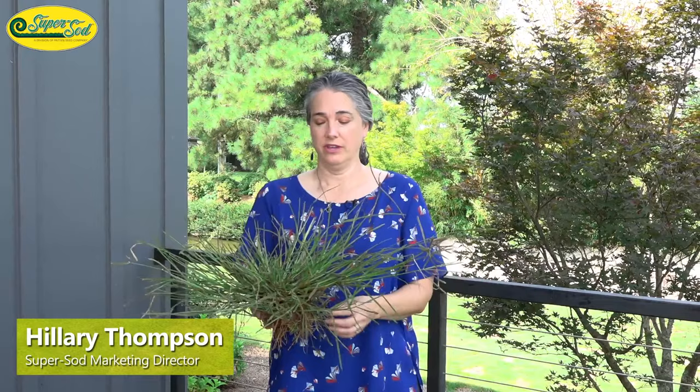Hillary is going to come in now and talk about goosegrass identification and eradication. Hi, I'm Hillary, and I'm here to talk to you about August weed of the month, which is goosegrass. It's also called silver crabgrass, and the scientific name is Eleusine indica.